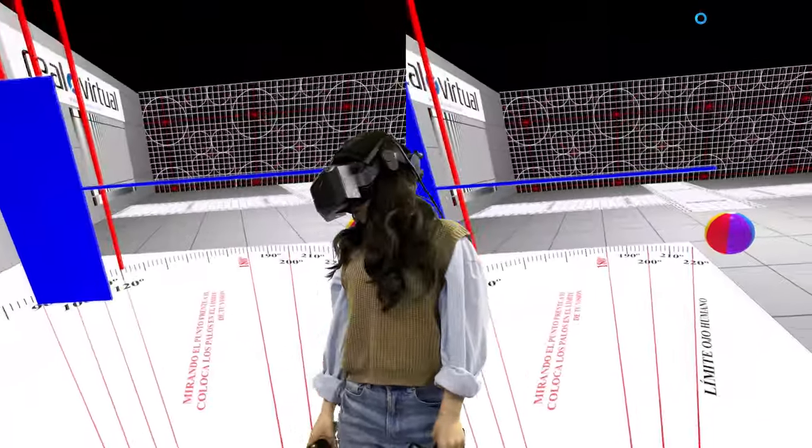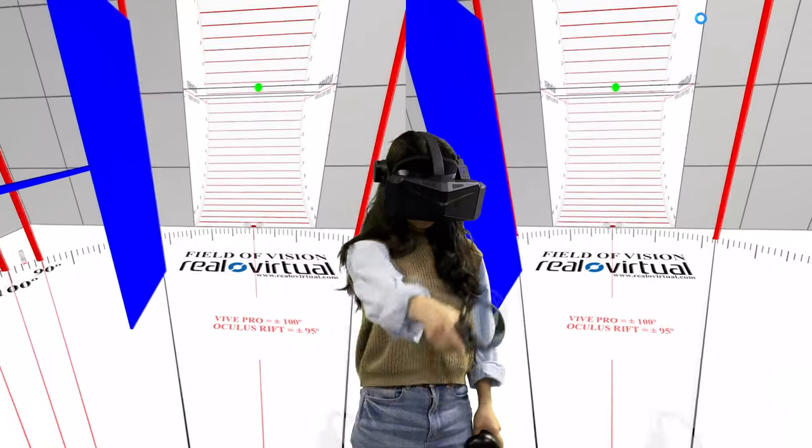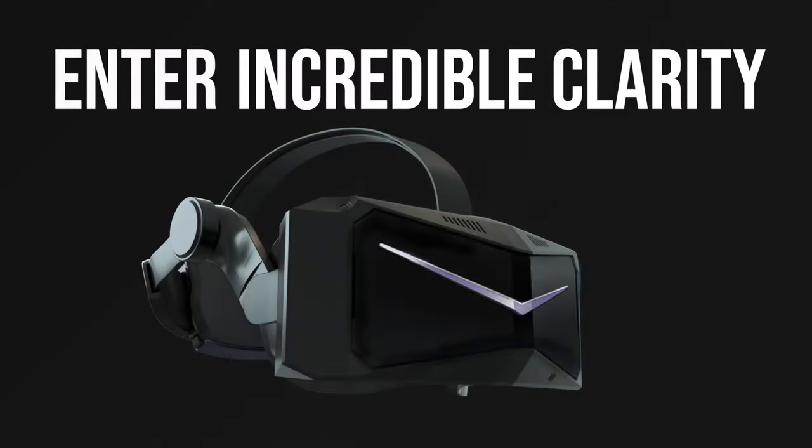The beta test group outside of mainland China is getting their Crystal at the end of March or beginning of April. Shipping to the first few hundred pre-orders should start in April.